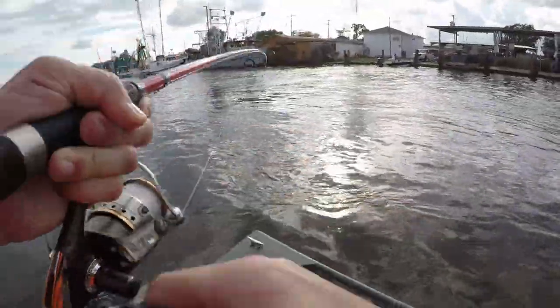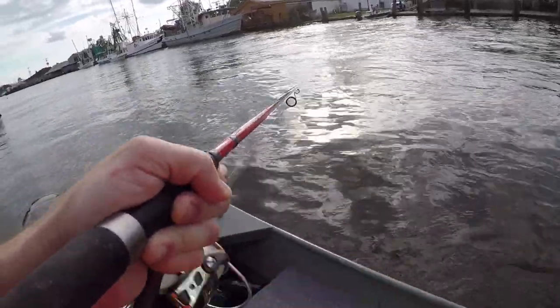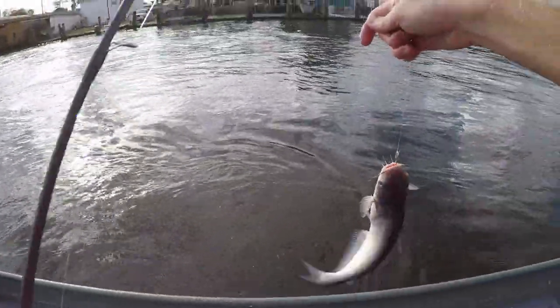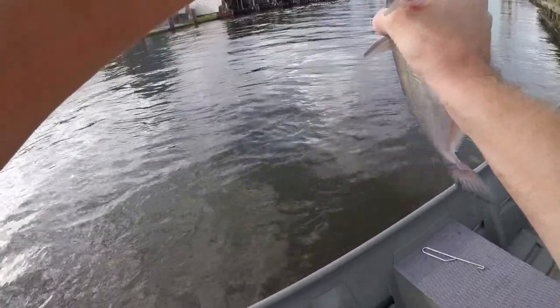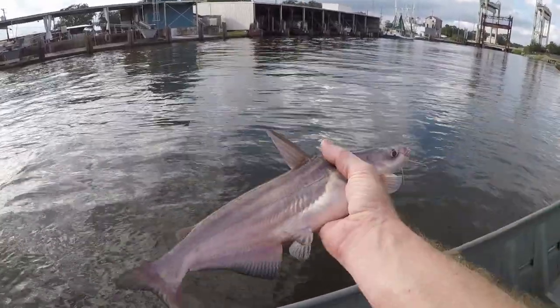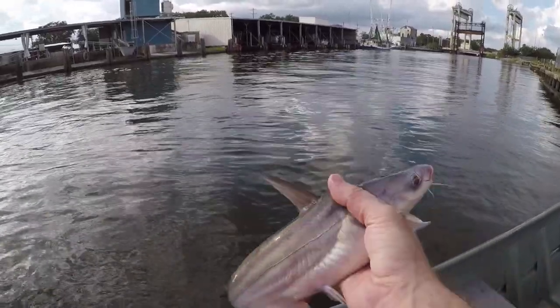That's a good catfish — probably about another pound or pound and a half. They're starting to come in a little small, so I don't know how much longer I'm actually going to stay out here, but still catching. Still fun.